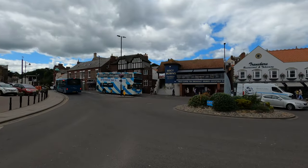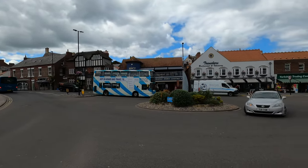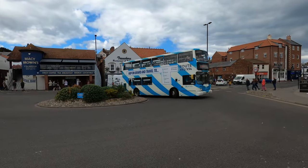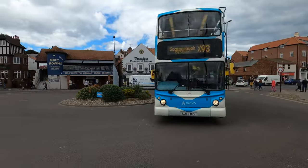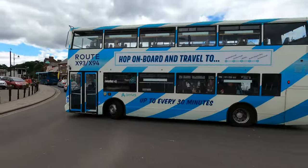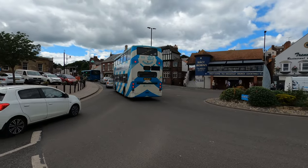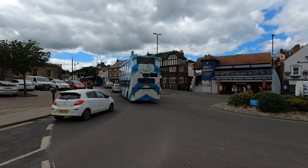Alexander ALX400 on Volvo B7TL, number 7424, is seen at Whitby sporting the X93/94 livery with blue and white stripes. It serves Middlesbrough, Guisborough, Whitby, Robin Hood's Bay and Scarborough.